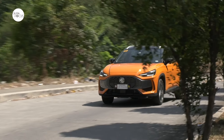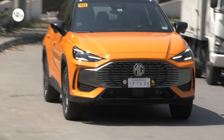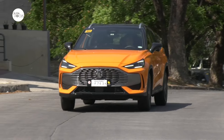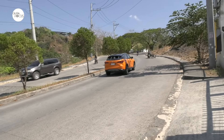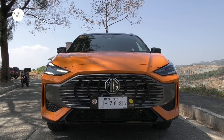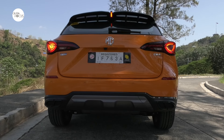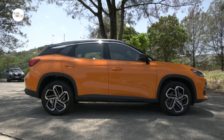Two variants of the MG1 were rolled out: the entry-level MG1 1.5 CVT STD, initially priced at 1.299 million pesos, and the 1.5 CVT Luxe priced at 1.459 million pesos. The MG1 STD comes with power-adjustable side view mirrors with turn indicators, adjustable headlights, daytime running lights, integrated antenna, rear window defogger, LED tail lights, and a centrally mounted fuel tank.